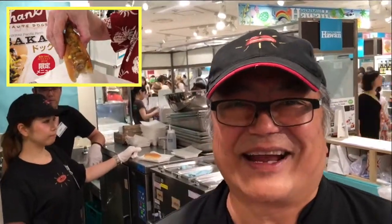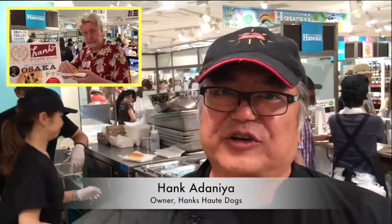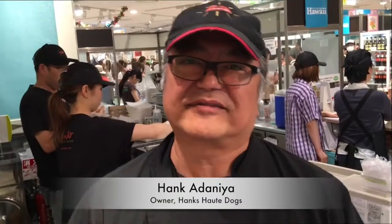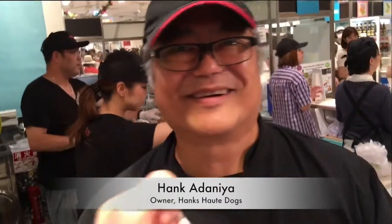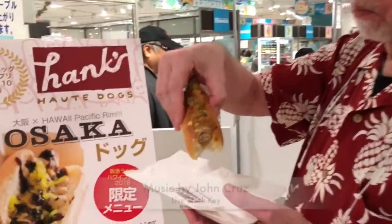Sounds very interesting. Will you be opening a regular, permanent brick-and-mortar shop here in Osaka? I think that's a little ways off right now, but certainly that's what we're looking at. Looking for investors? That would be good too — operators, investors, manufacturers, just to develop the idea. So it's embryonic at this point, but that's what we're here for. Hank — Hank what? Hank Adonia. Honolulu. Mahalo, brah.